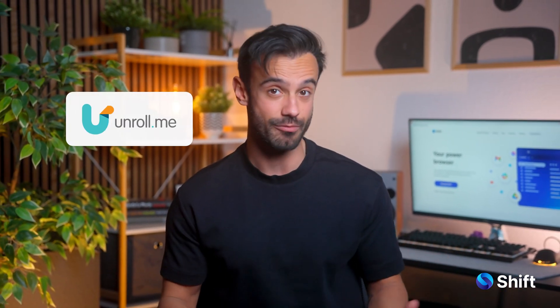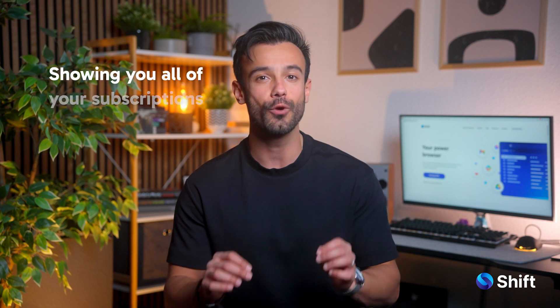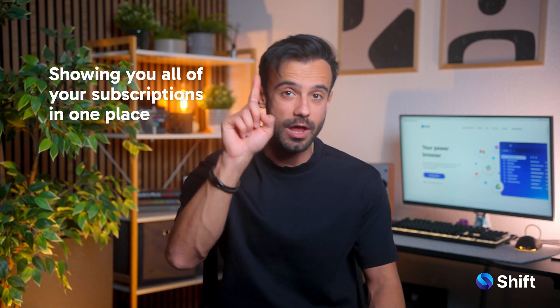First up: Unroll Me. Ever given your email to a store in 2012 and now you get emails every week but somehow still haven't unsubscribed? Unroll Me cleans your inbox from email overload by showing you all of your subscriptions in one place. With just a few clicks, you can unsubscribe from the ones you don't need and probably never asked for in the first place. For the emails you do want, Unroll Me neatly rolls them into a single daily digest.